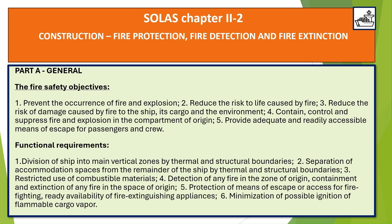SOLAS Chapter 2-2: Construction, Fire Protection, Fire Detection, and Fire Extinction — Part A.